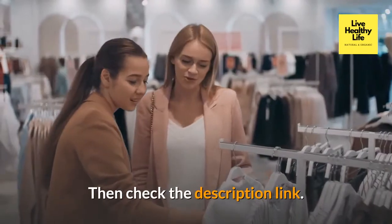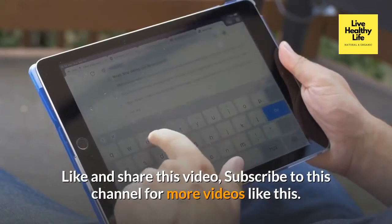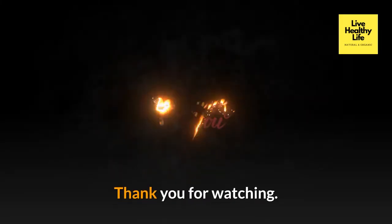Check the description link, comment your favorite part, like and share this video, and subscribe to this channel for more videos like this. Thank you for watching.